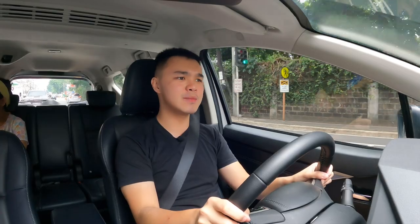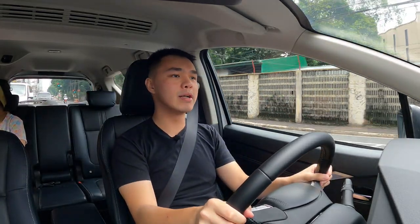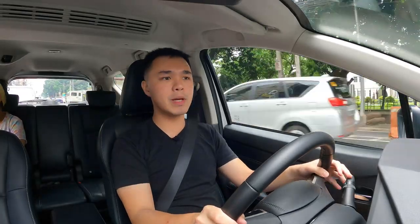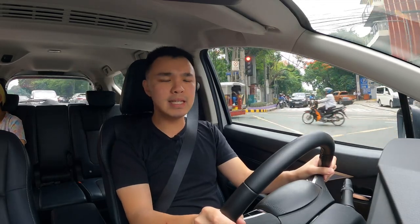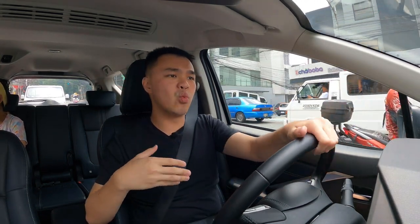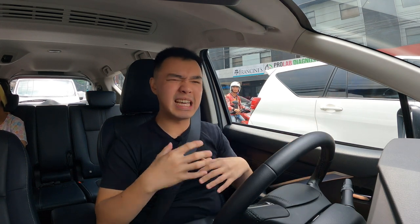Driving the Mitsubishi Expander Cross — surprise, surprise — it feels exactly the same as driving a regular Mitsubishi Expander GLS, since they didn't change anything in the powertrain. You still have more than enough power even with seven people on board. The real problem is the transmission: the four-speed automatic feels vastly outdated. Competitors like the Hyundai Stargazer and Honda BR-V are already using a CVT which feels much more modern. In the city the four-speed is fine, but on the highway it leaves you wanting an additional gear once you hit around 100 km/h, with revs running a little high. I wish they had at least added one more gear, if not switched to a CVT.